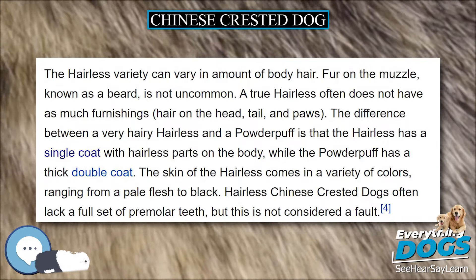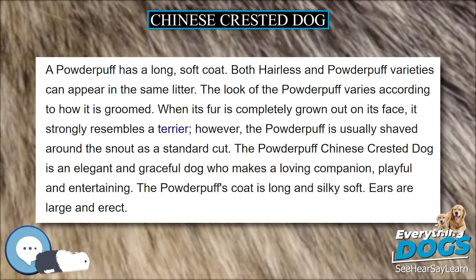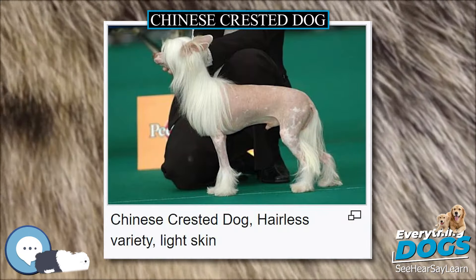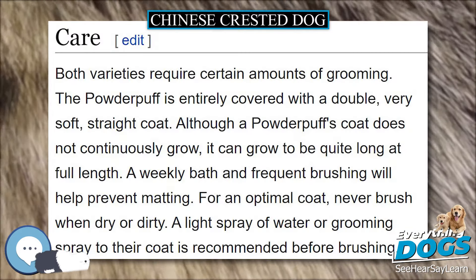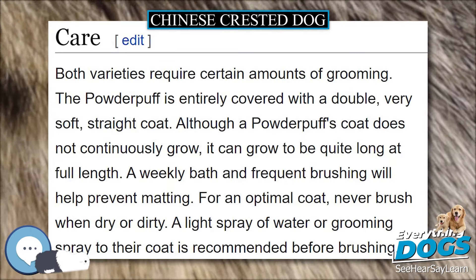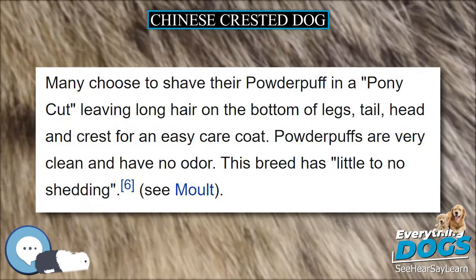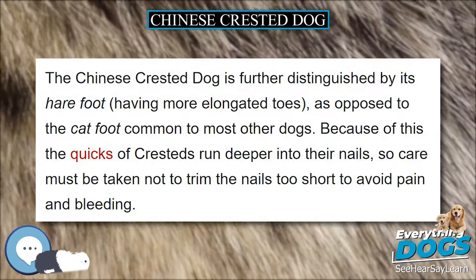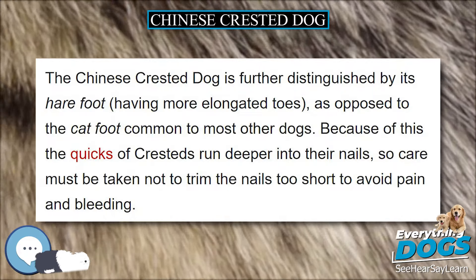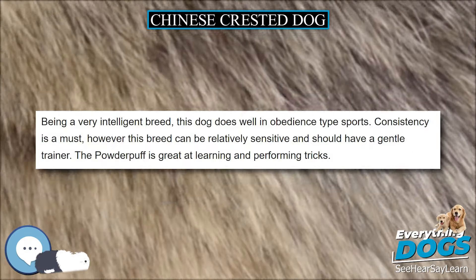Ms. Wood also founded the American Hairless Dog Club in 1959, which was eventually incorporated into the American Chinese Crested Club (ACCC) in 1978. The ACCC became the U.S. parent club for the breed when the Chinese Crested Dog was recognized by the American Kennel Club 13 years later, in 1991. The Chinese Crested Dog was officially recognized by the Fédération Cynologique Internationale in 1987, by the Kennel Club (UK) in 1981, by the American Kennel Club in 1991, and by the Australian National Kennel Council in 1995.